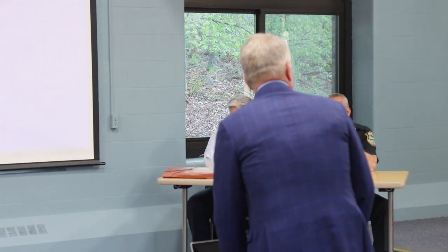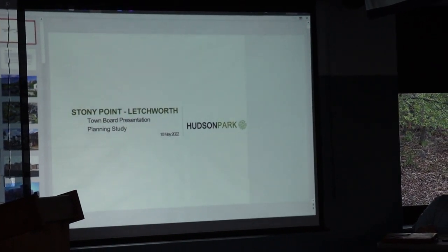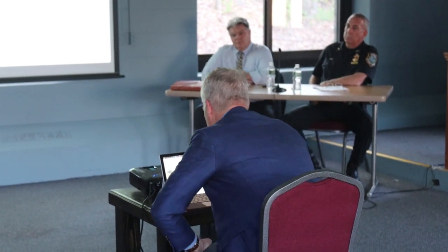Hi everyone, thank you for allowing me to give this presentation on this special piece of property. Glenn is also providing the town with a copy of this, so we'll put it up early in the morning for you to view on our town website. My name is Glenn Vetremile and my company Hudson Park is focused on the Hudson Valley and the tri-state area.